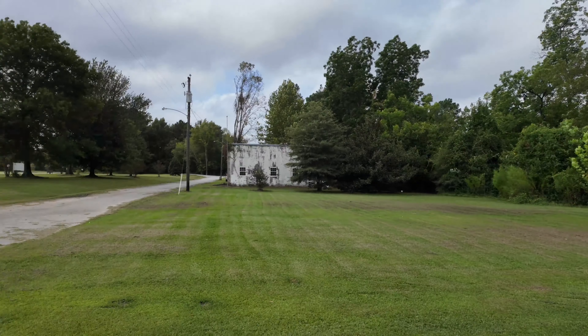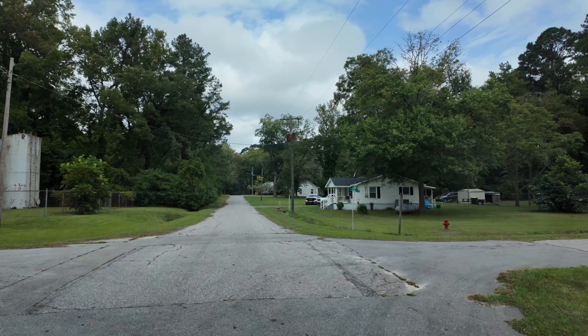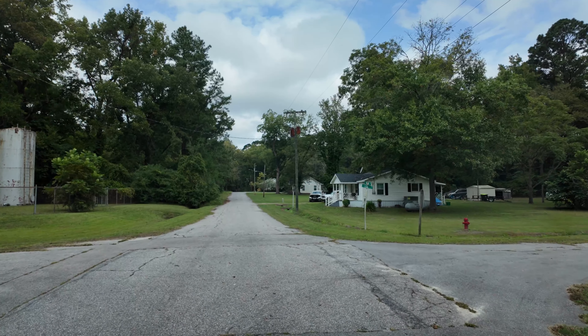There's some kind of containers over there — tanks or whatever. Maybe heating fuel or something, I don't know. This is Lee Street, let's turn left.